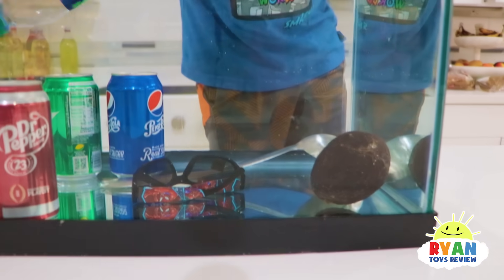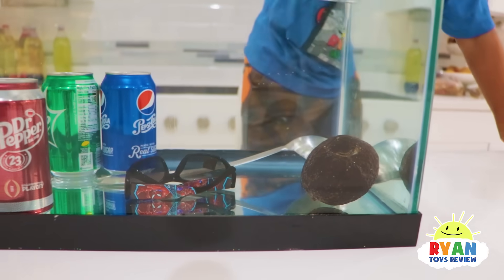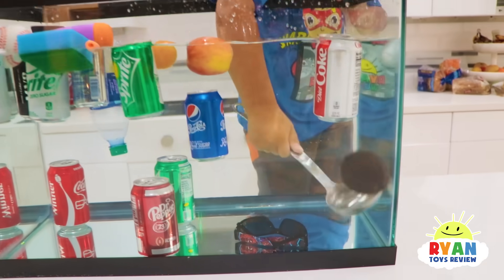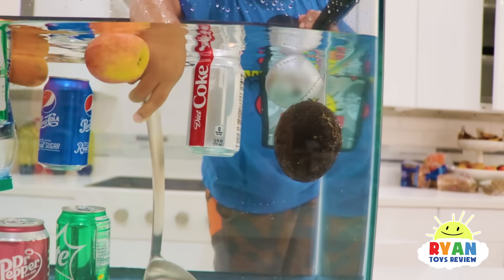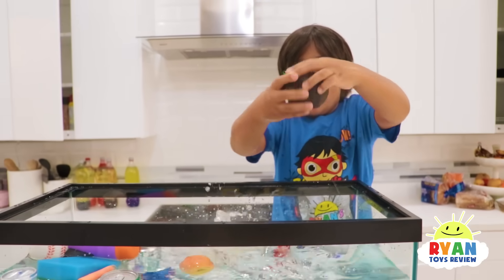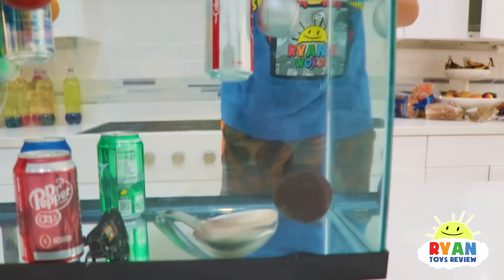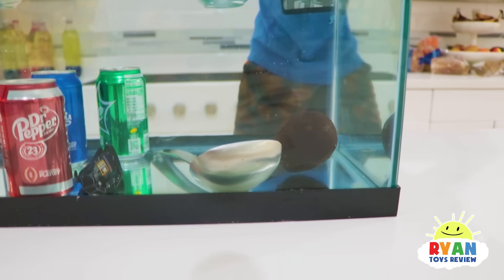Except this avocado is staying down this time. No way! Is there too much water inside or something? Maybe. It's sinking now. Ryan's trying to dry it off. Maybe the water got inside and weighed it down.